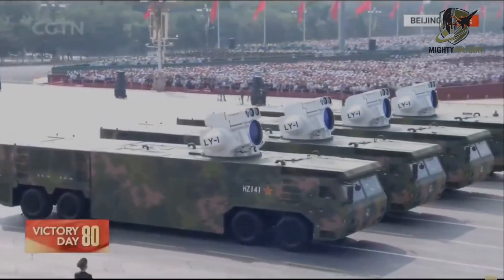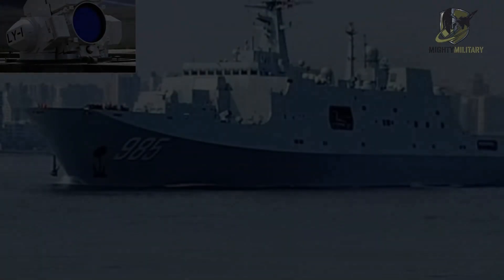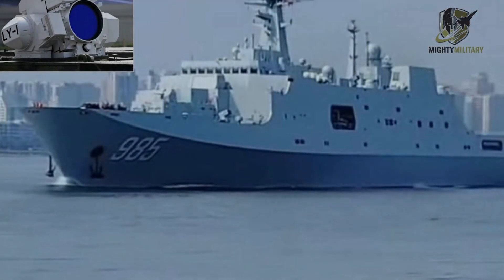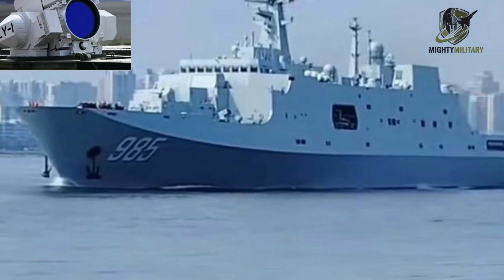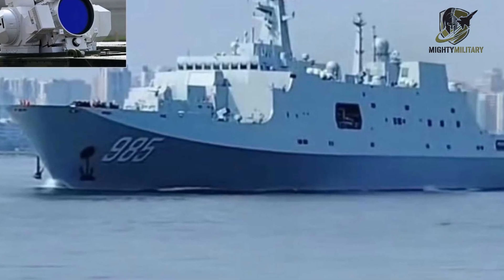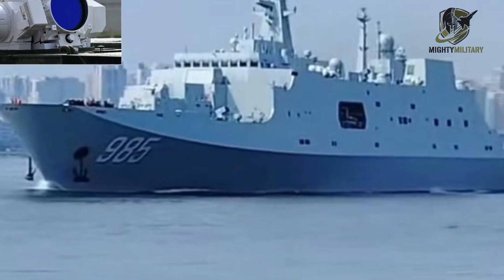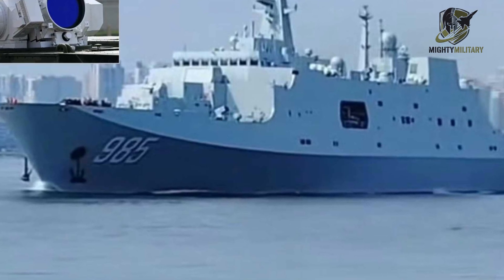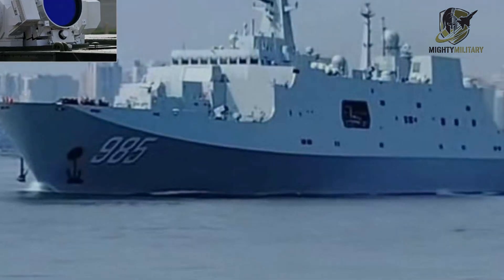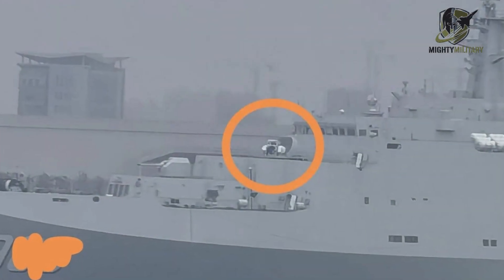China's naval modernization has taken another major step forward, and this time it's happening on the decks of its large amphibious ships. New imagery from November 2025 strongly suggests that the Type 071 landing dock ship Killian Shan, hull number 985, is now equipped with the LY-1 high-energy laser system. This makes it the second ship in the class to receive the weapon, following its sister ship Seeming Shan, number 986.